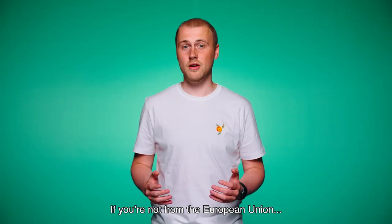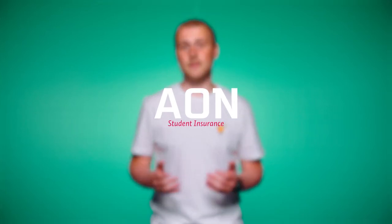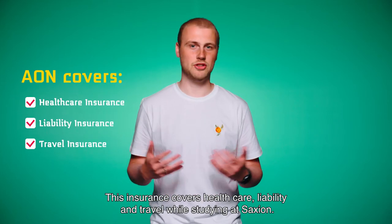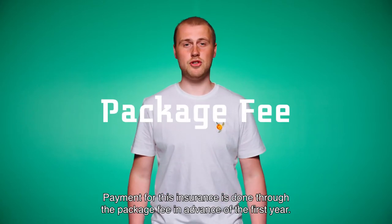If you're not from the European Union, we will arrange insurance through AON for you. This insurance is valid for the first year of the study program. The insurance covers healthcare, liability, and travel while studying at Saxion. Payment for this insurance is done through the package fee in advance of the first year.